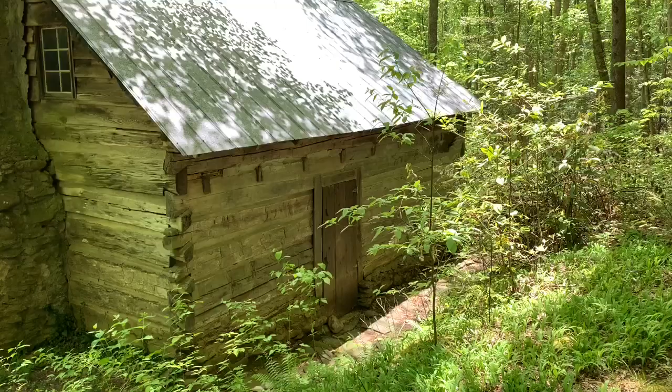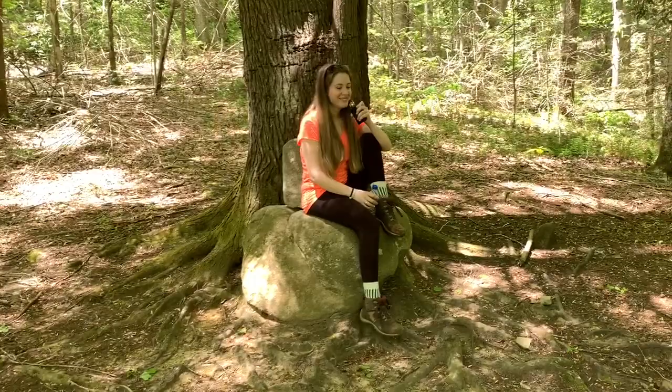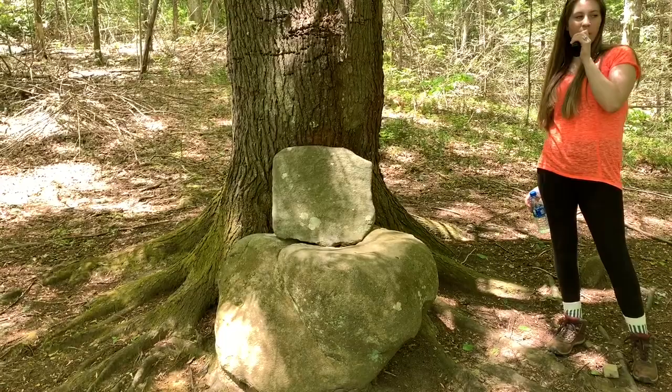There's the cabin — we're on the back side of it, there's the little kitchen part. If you come back here where Courtney's sitting, check out this old rock — it kind of looks like a little chair. Mayna would come out here and sit in the shade in the summertime. Anyway, remember to like, subscribe, and share, and I'll see you in the next video.